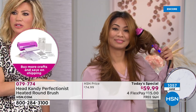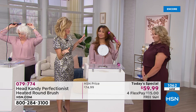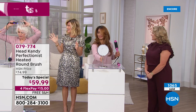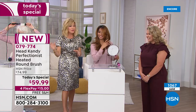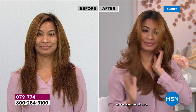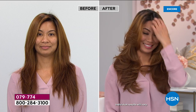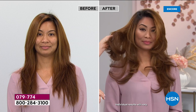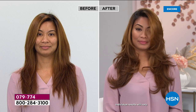Think about how much time ladies with longer hair are going to get back. Nobody else has it at this price — only at HSN.com. Look at Val's before and after — it looks like she spent two hours in a salon. There is no product in either girl's hair, nothing — just clean hair, showing you don't need tons of product.